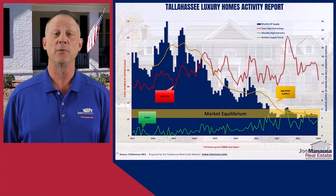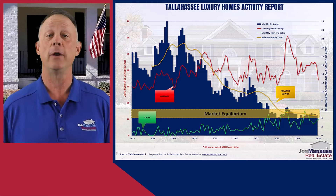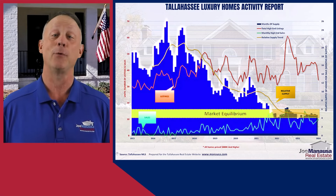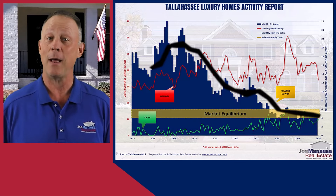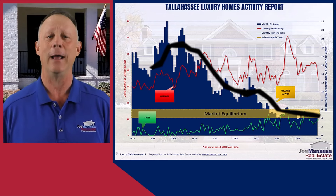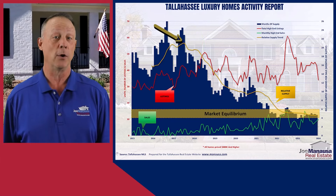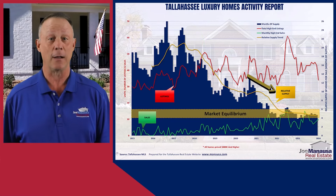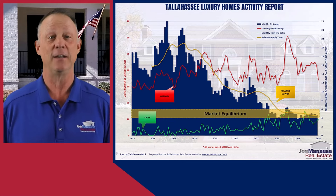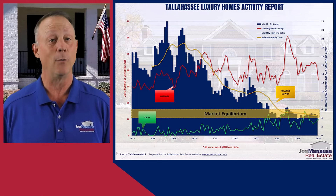The analysis of the luxury home segment in Tallahassee reveals distinct market dynamics compared to the broader housing market. In this specialized graph, the color coding remains consistent: green for sales, red for inventory, blue bars for the months of supply, and the gold line representing the relative supply of luxury homes for sale adjusted for demand. The gold field highlights market equilibrium for high-end homes. A striking feature is the significant decrease in relative supply, with the gold line now below five months of supply — a sharp decline from the 21 months observed in 2017.